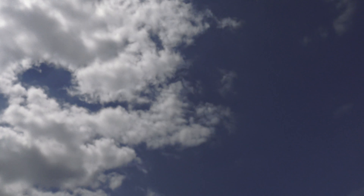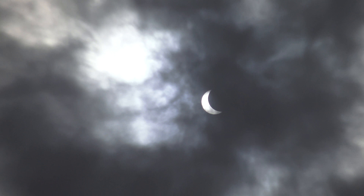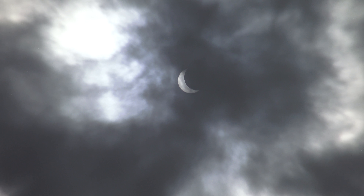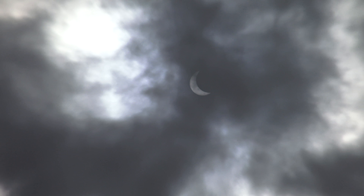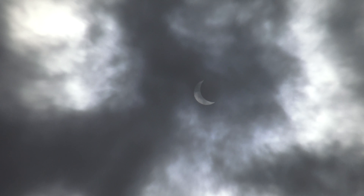Okay, here we have our time-lapse going. It's starting to look like the moon now. Let me see if I can show you. There — there you go, that's what it looks like right now.